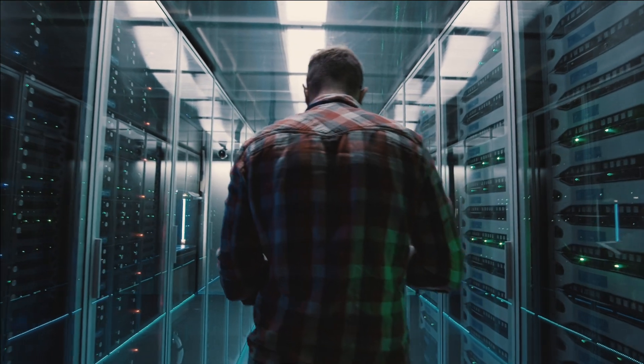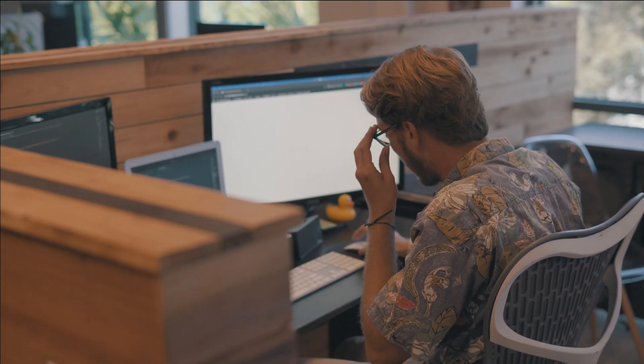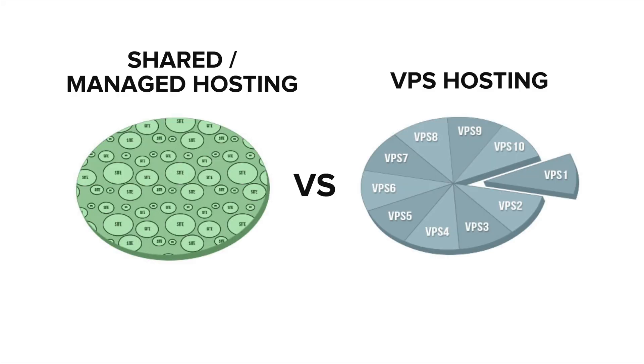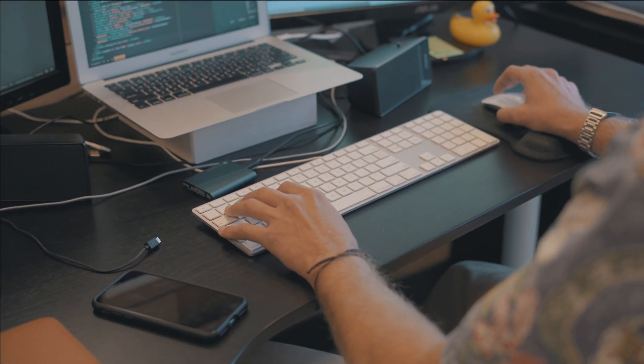Let's take a look at a few key factors that impact your decision. Number one: resources and performance. Shared and managed solutions store your website in a container specific to your website, but the resources are shared amongst many containers. If one of those websites is experiencing a heavy load from a large amount of traffic, it can impact your website's ability to load quickly. In terms of resources and performance, a VPS is the clear winner. With a VPS, your resources are exactly that — yours. Because your site is not being affected by any other website's load, your site will be able to run a lot more smoothly.